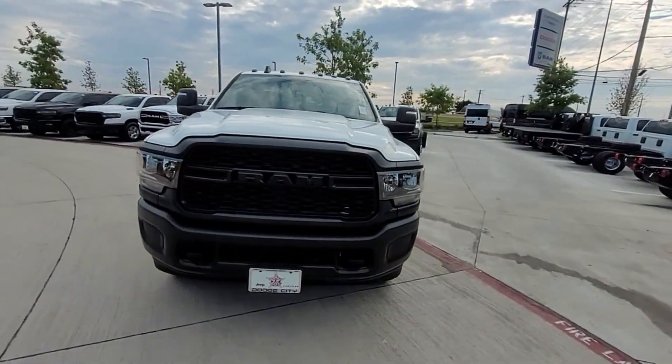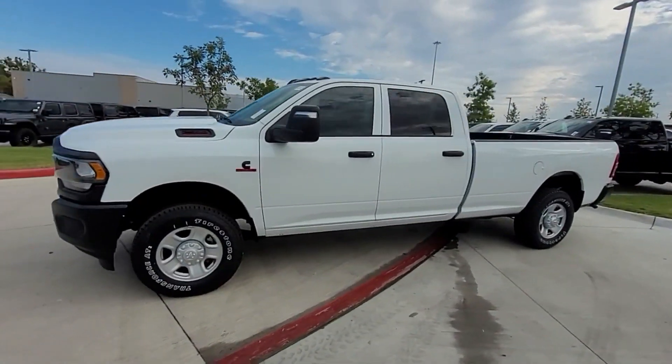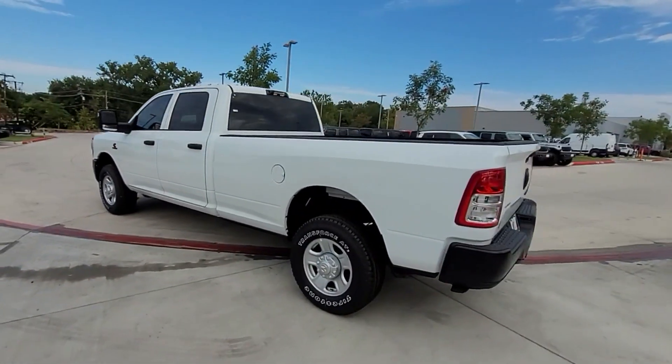2024 Ram 2500. This pickup truck offers two full rows of seating for premium comfort. Additionally, you'll be more than pleased with extra features like these.